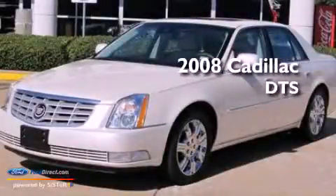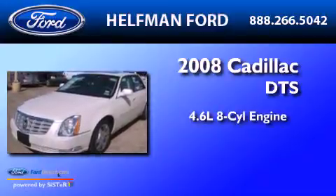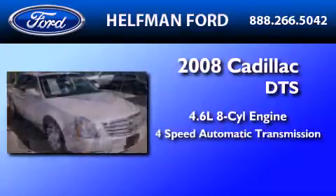This is a 2008 Cadillac DTS. It has a 4.6-liter 8-cylinder engine and a 4-speed automatic transmission.